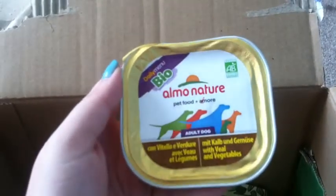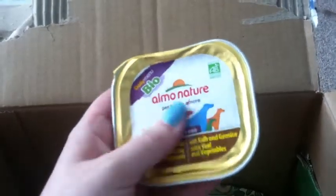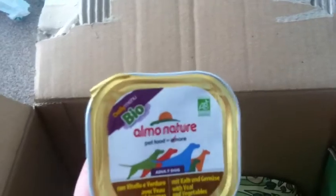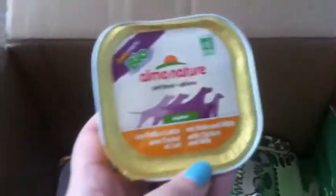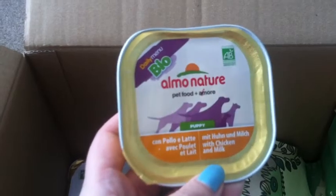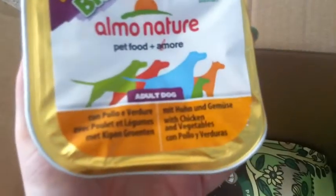Then we have the Bio Elmo Nature pet food in veal and vegetables — that's for dogs, for an adult dog, and it is a 100g little tin. Another one with veal and vegetables. The Bio Elmo Nature with chicken and milk. These are all sort of healthy, organic foodstuffs, so it's good if your cat or dog are a bit fussy. This big one is chicken and vegetables and it's 300g — three times the size of the others — so that's for a big dog.